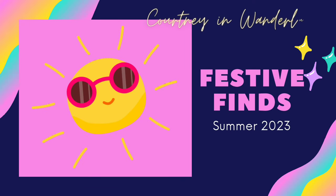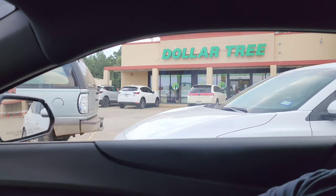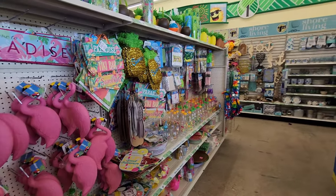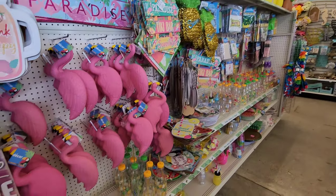I thought about going to Hobby Lobby, which I may do before the season's over because I know they've got a lot of cute stuff. But if you're wanting something on the cheap, you'll probably find it at Dollar General or especially Dollar Tree. So let's go check it out — I think we're going to start at the Dollar Tree. Look at all the summery stuff they have!